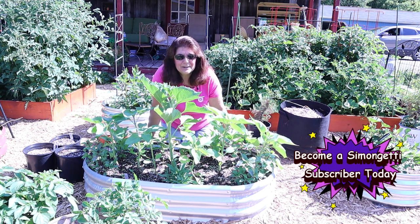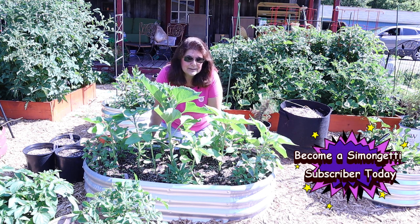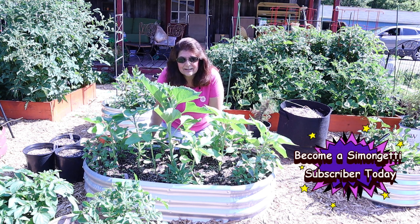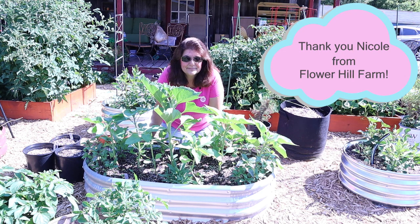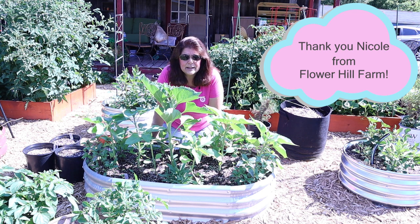Smash that like button if you like this video. And if you haven't become a subscriber, please subscribe today. I will be doing video updates on all my flowers and my vegetable gardens, so if you're interested in anything like that, please subscribe and share my videos. Today's a beautiful day here in Michigan — it's supposed to get up to about 81 degrees and mostly sunny. I've got some hydrangeas I need to plant that I got from Proven Winners, and there's just so many things I need to keep moving on.